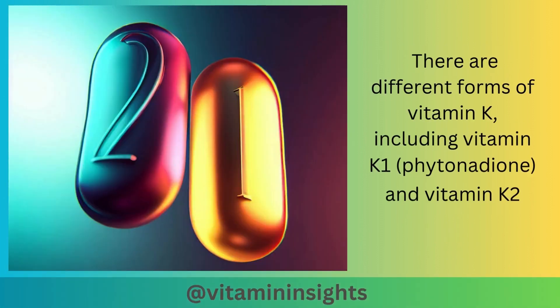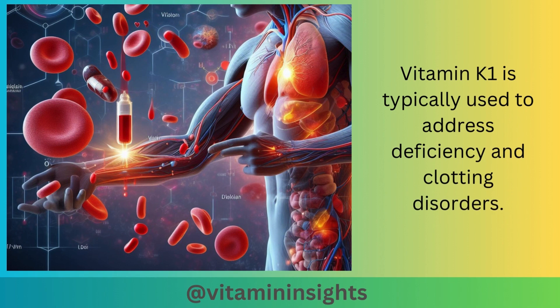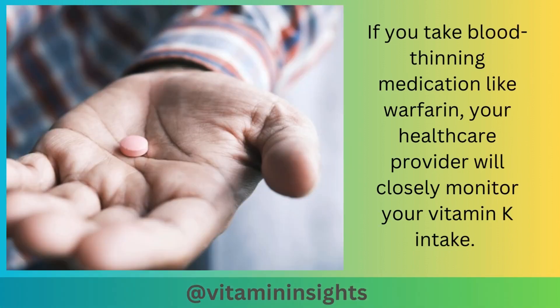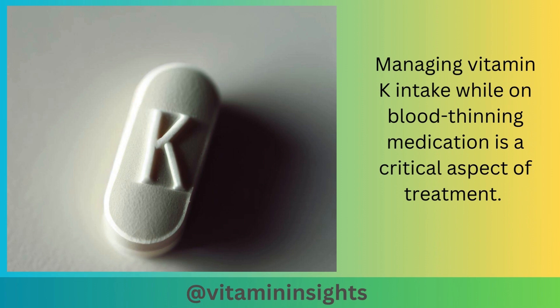There are different forms of vitamin K, including vitamin K1 and vitamin K2. Vitamin K1 is typically used to address deficiency and clotting disorders, while vitamin K2 plays a role in bone and cardiovascular health. If you take blood-thinning medication like warfarin, your healthcare provider will closely monitor your vitamin K intake, as managing vitamin K intake while on blood-thinning medication is a critical aspect of treatment.